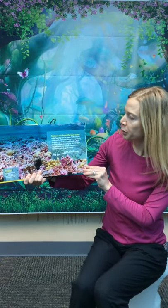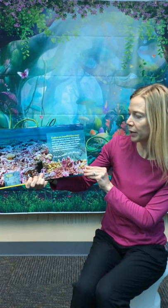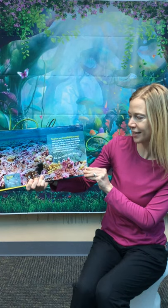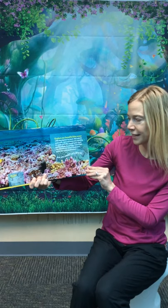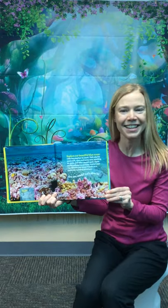Explore our beautiful blue ocean while learning how to count. Visit colorful coral reefs, warm and sunny seas, sparkling ice packs, and other special spots where marine animals live and play. And on your way, discover new ocean friends on a worldwide counting adventure. Are you ready? Let's dive in!